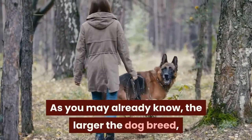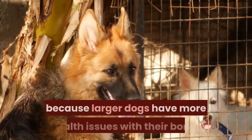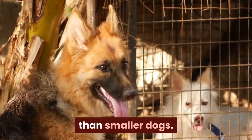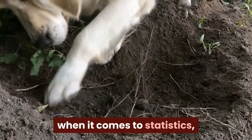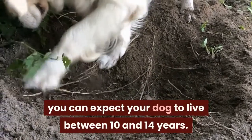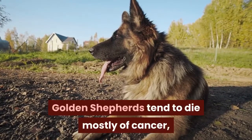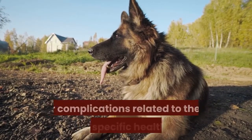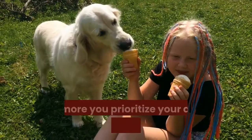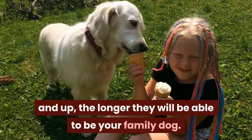As you may already know, the larger the dog breed, the shorter its lifespan. This is simply because larger dogs have more health issues with their bones than smaller dogs. While this mixed dog breed is still relatively new when it comes to statistics, you can expect your dog to live between 10 and 14 years. As far as cause of death is concerned, Golden Shepherds tend to die mostly of cancer or complications related to their breed's specific health risks. The more you prioritize your dog's health from the first year and up, the longer they will be able to be your family dog.